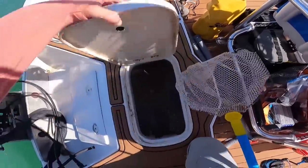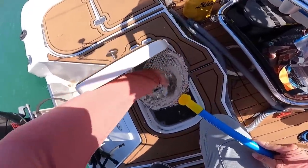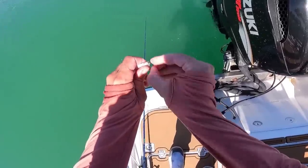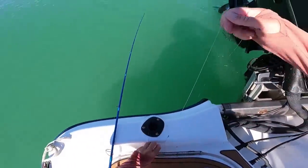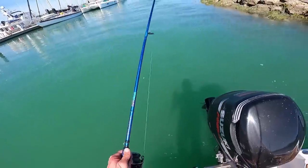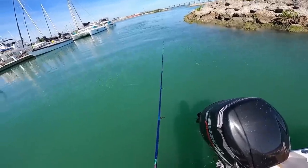All right, now let's try some of these primo baits in here. I'm going to put them on a really tiny little circle hook, 40-pound fluorocarbon leader, little barrel swivel, and a one-ounce egg sinker. If there's some hungry fish here, this bait shouldn't last long.